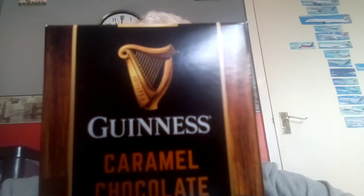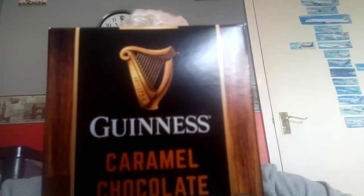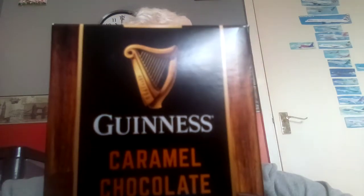Hello there folks, Nathan here. Hope you're all well and welcome back to Food and Drink Reviews here on my channel, where today we've got a little bit of an unexpected review.